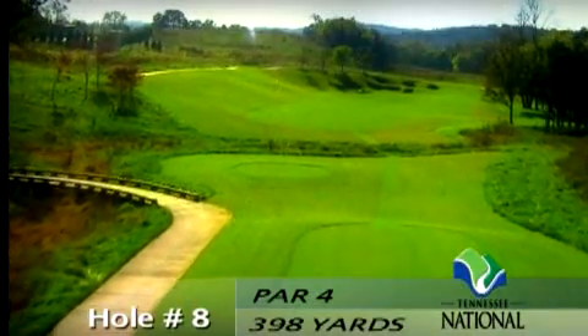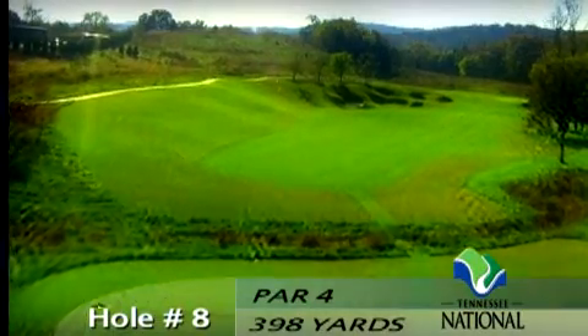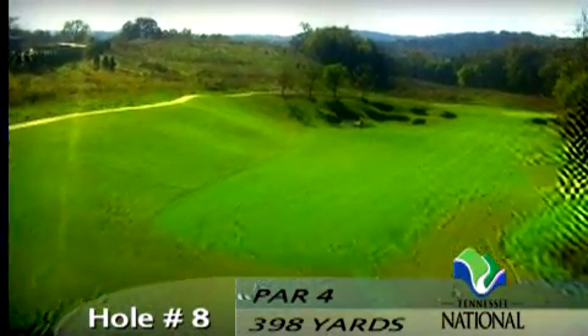This left to right par four is short. The best angle to attack the green is from the left. However, the left side has a deep, steep ridge riddled with pot bunkers.